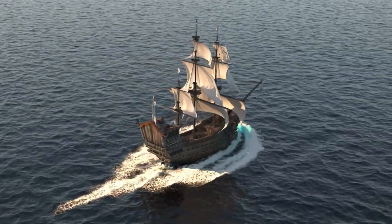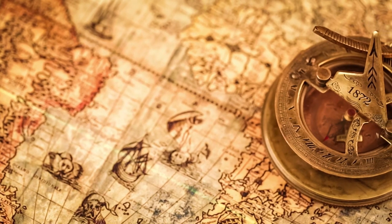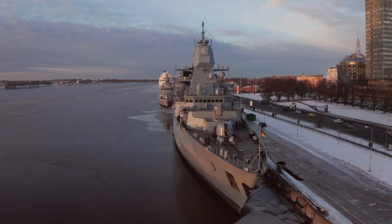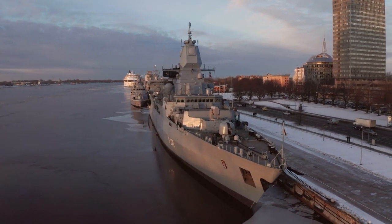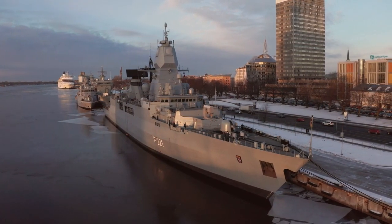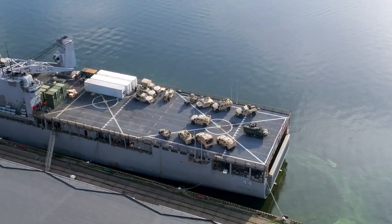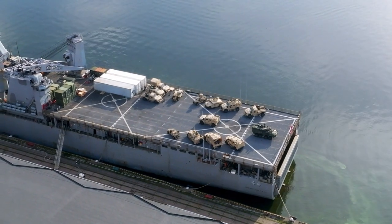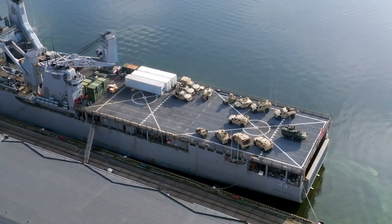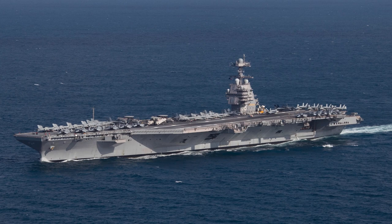Today we're embarking on a fantastic voyage across the world's oceans — not in a tiny ship, but aboard the greatest naval marvels of our time. From the hulking aircraft carriers of the United States to the powerful destroyers of Russia, these ships aren't just feats of engineering; they're floating cities armed to the teeth with some of the most advanced technology known to man. Buckle up as we set sail and discover the top 10 most advanced navy battleships.